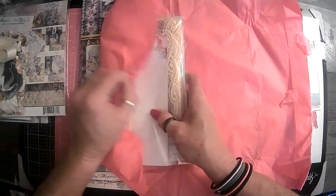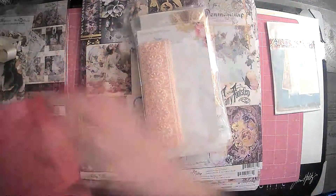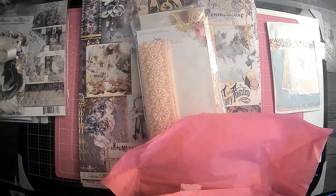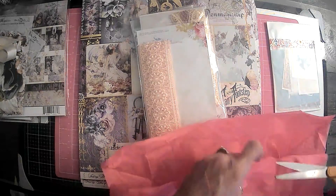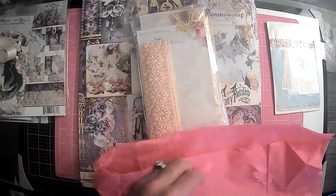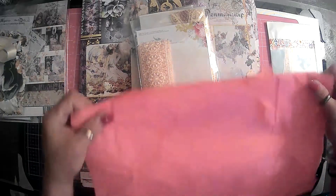So these are the other goodies that we got. I'm making a mess with the tape here, guys. But yeah, definitely if you are interested in Blue Fern Studio Papers, go over and see Renee.